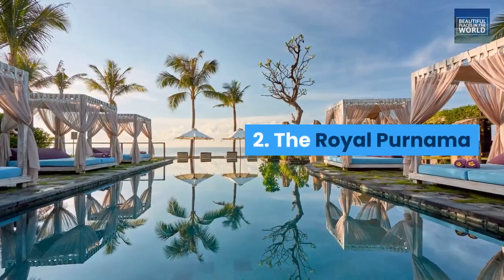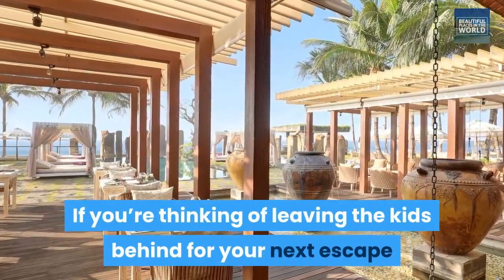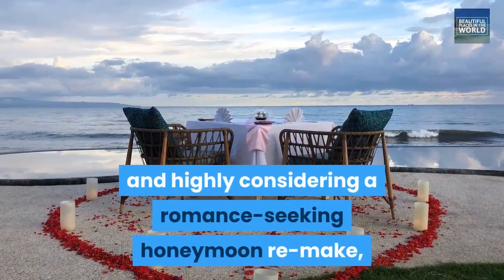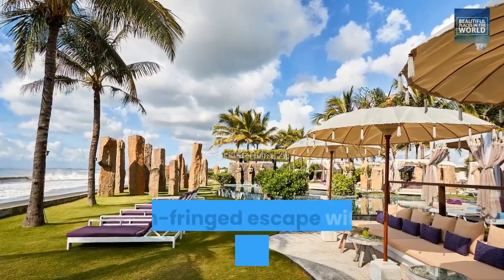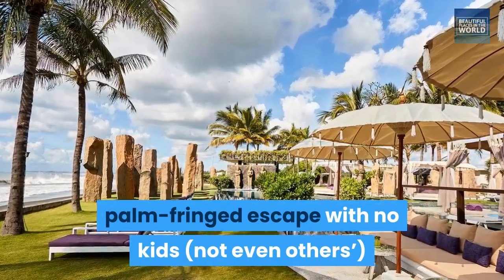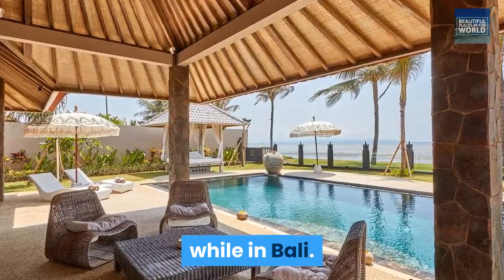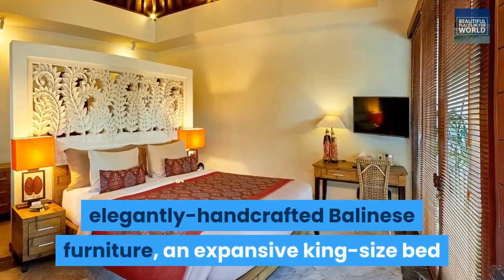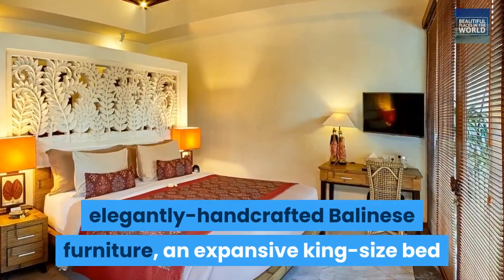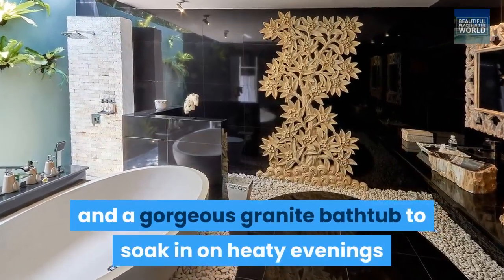2. The Royal Pernama. If you're thinking of leaving the kids behind for your next escape and highly considering a romance-seeking honeymoon remake, or if you're simply looking to enjoy a palm-fringed escape with no kids — not even others — in sight, the Royal Pernama might be one of your best bets while in Bali. Your stylish abode is appointed with elegantly handcrafted Balinese furniture, an expansive king-size bed, and a gorgeous granite bathtub to soak in on heaty evenings.